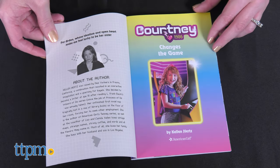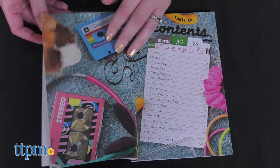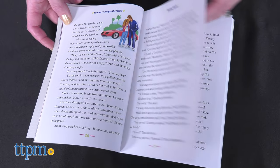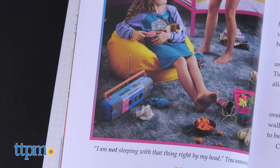Written by Kellen Hertz, it's the first book in a two-book series and introduces readers to Courtney, who loves playing video games and dreams of creating her own someday. When she's not navigating through levels of her favorite video game, she's navigating changes at home. Courtney and her stepsister Tina don't always get along, and Courtney's mom is running for mayor — girl power!